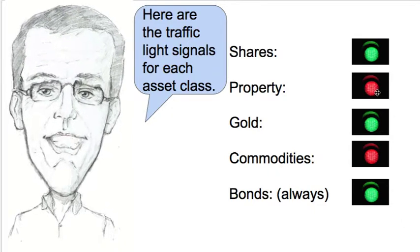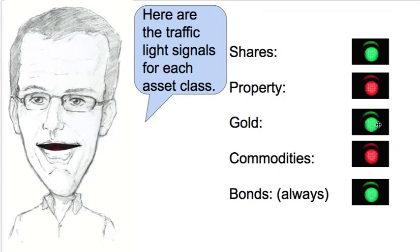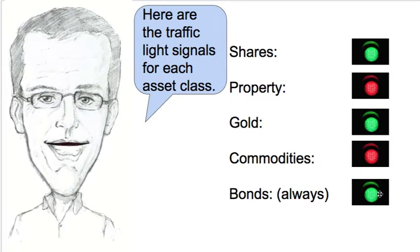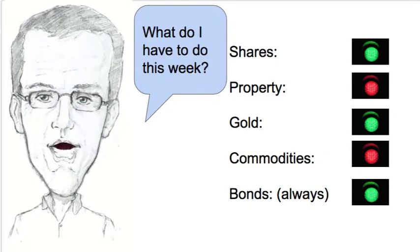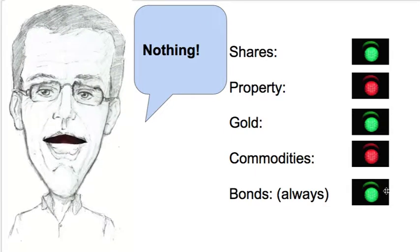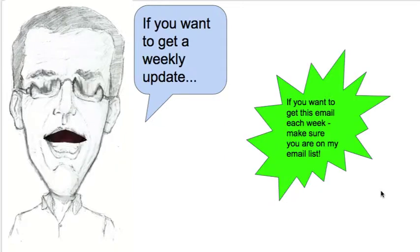Here are the traffic light signals for each asset class this week: shares are on a green, property is a red still, gold is a green, commodities are a red, and bonds for me are always a green. So what do I have to do this week? Well, nothing at all, which is nice and simple — but not always easy, as I've said before.